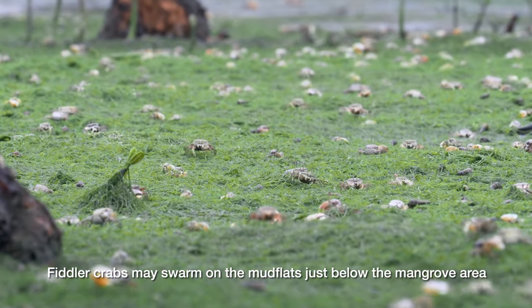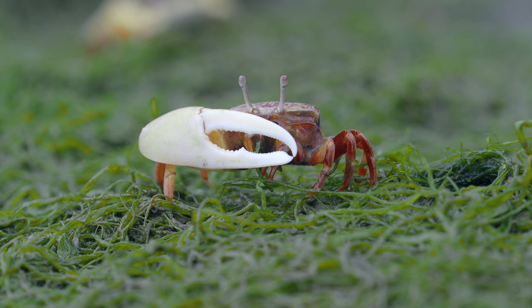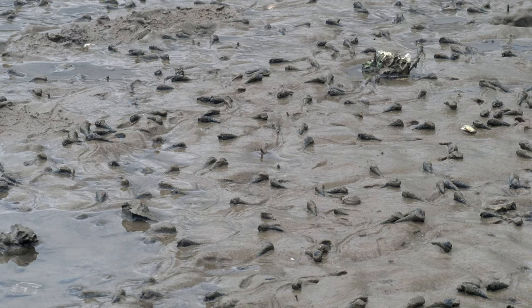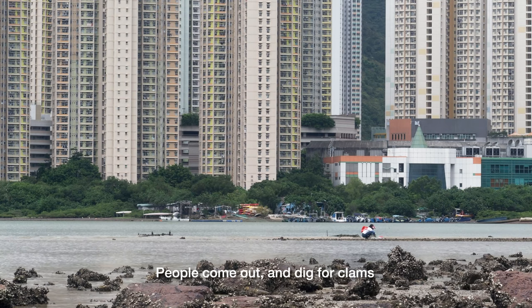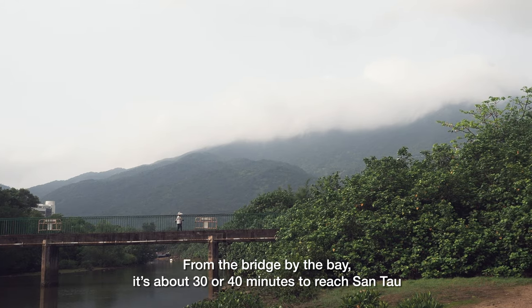Fiddler crabs may swarm on the mudflats just below the mangrove area. People come out and dig for clams.